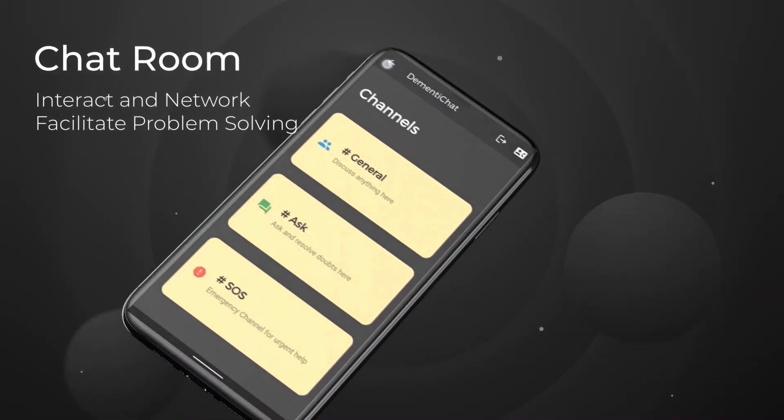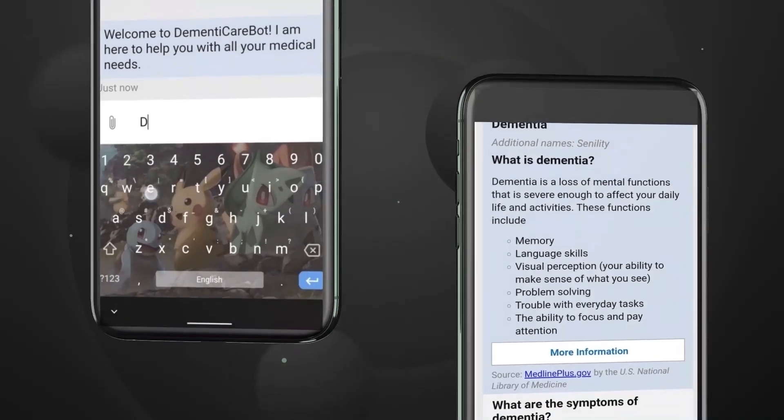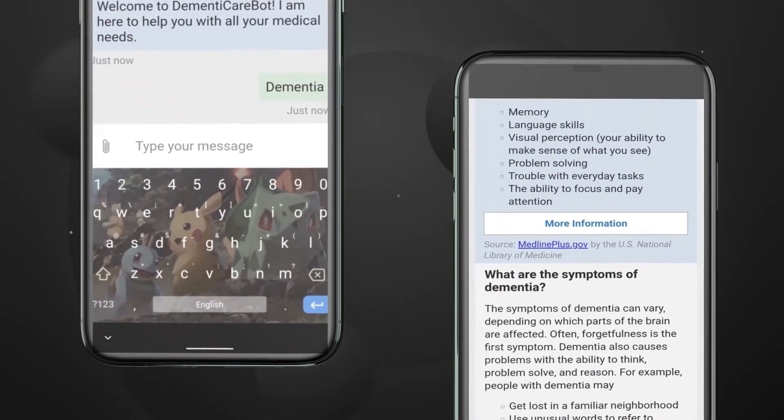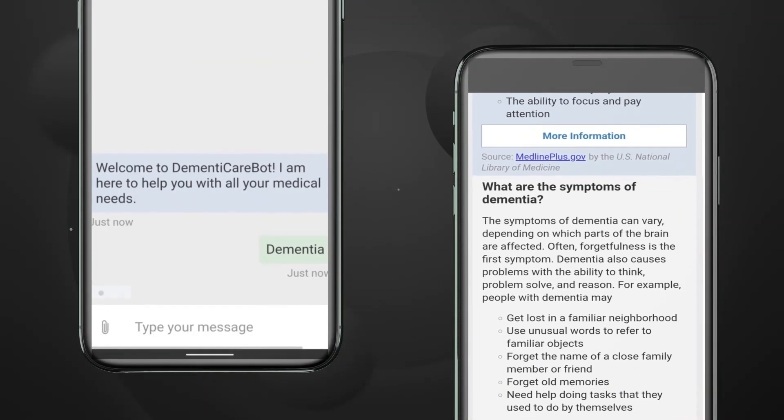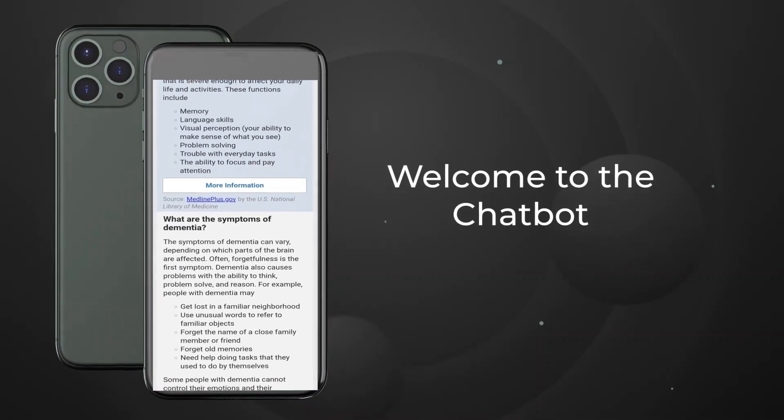The chat room provides a community of caregivers to interact and network with for problem solving. Our health chatbot can make appointments for patients, retrieve information on diseases, conduct symptom checking and triaging, by using powerful machine learning and natural language processing.